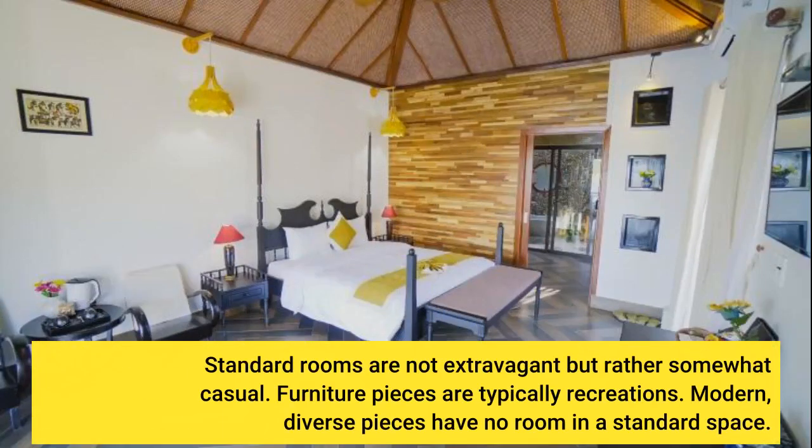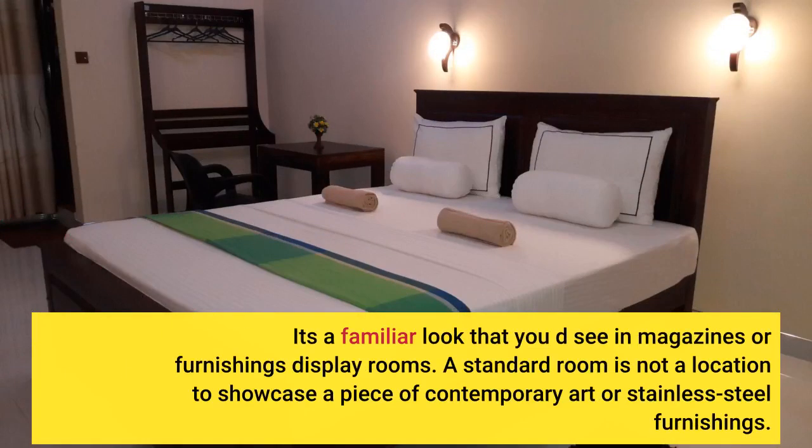Standard rooms are not extravagant but rather somewhat casual. Furniture pieces are typically recreations. Modern, diverse pieces have no room in the standard space. It's a familiar look that you'd see in magazines or furnishings display rooms. A standard room is not a location to showcase a piece of contemporary art or stainless steel furnishings.